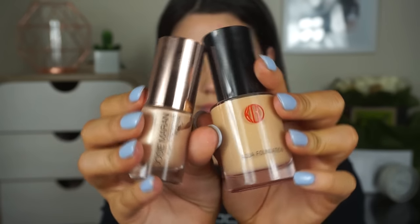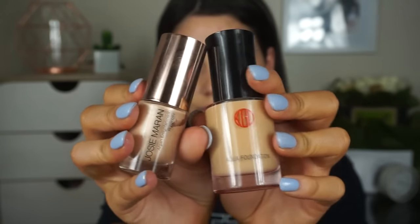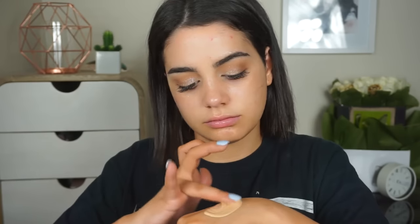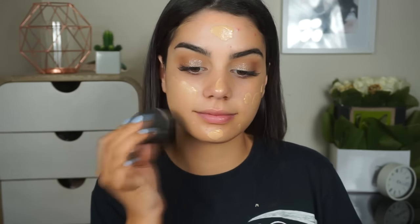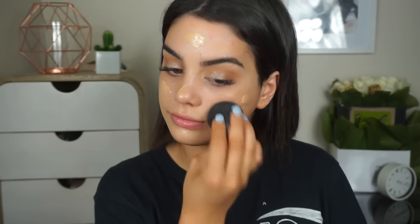Then I'm going in with my primer — I'm using the Backlight Priming Filter from Becca to give my skin a nice radiant glow under the foundation. To make sure the foundation is nice and luminous, I'm mixing it with a liquid illuminator from Josie Maran. I'm using the Kokando Aqua Luminous Foundation in the shade 143, just mixing them together on the back of my hand and then stippling everything in with a beauty blender.